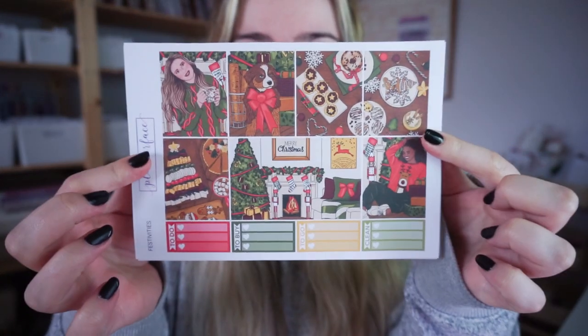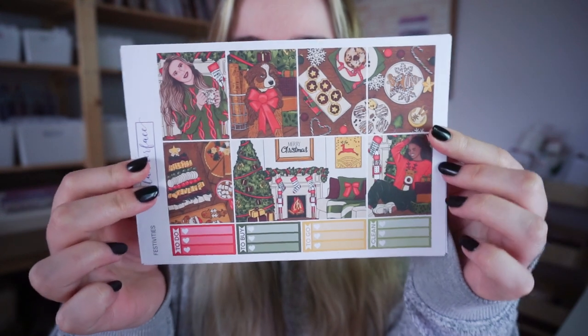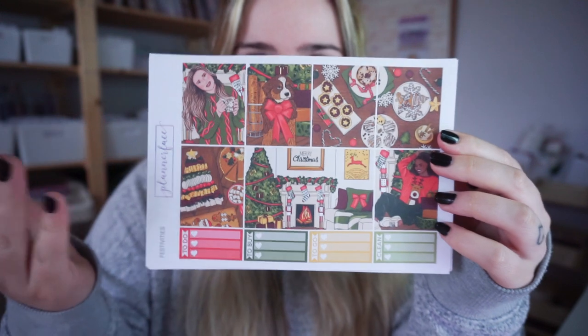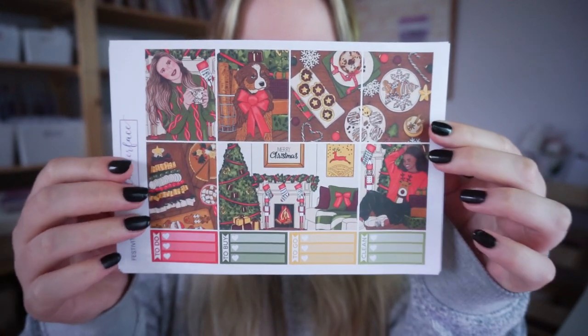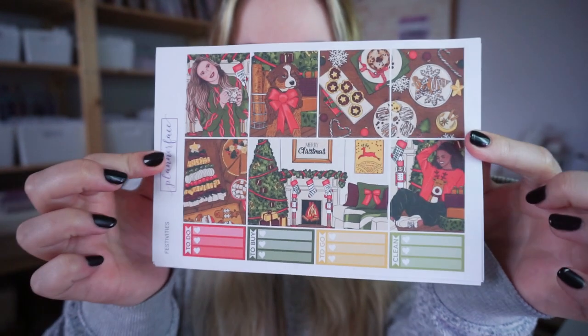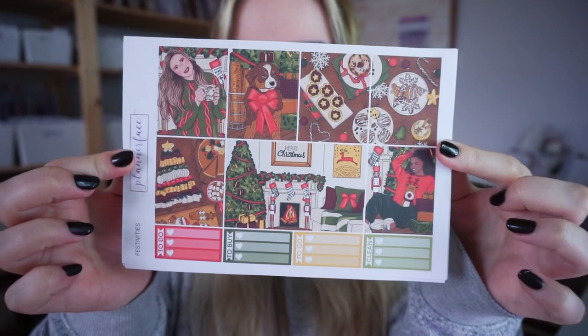There's one more thing I wanted to mention before I crack on with the mystery kit — I have another release this week and it is the Secret Santa kit. This was the exclusive custom art that I released for Christmas in July under the name Secret Santa. It was a secret kit, and you also got the bundle with Secret Santa. So this is just the kit on its own releasing this week.